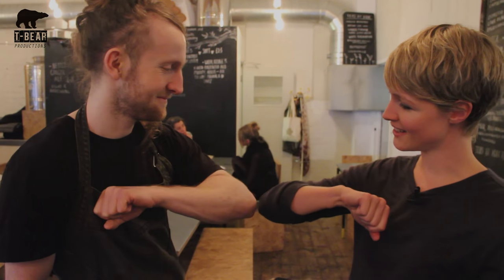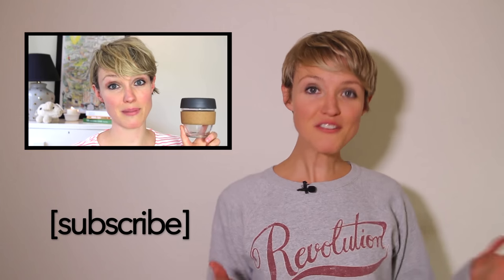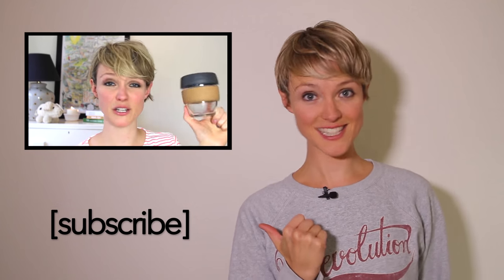Shall we end it on a nudge? Thanks very much. If you've enjoyed this video, click up here to watch another one and here to subscribe.